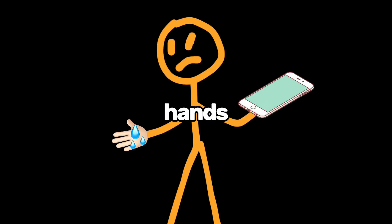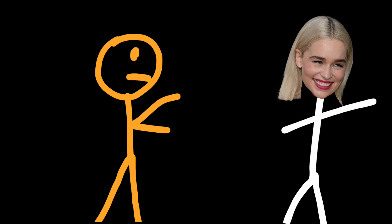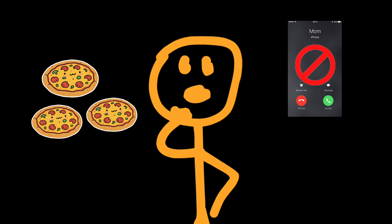Your phone hates your wet hands. Imagine you're just trying to pause Spotify like a normal person, but your screen's ignoring you like you're its ex. So you jab harder, because violence usually solves tech problems. But somehow, accidentally, you've ordered three pizzas, blocked your mom, and texted your ex 'miss you.' Impressive.